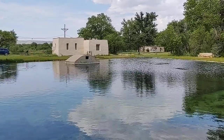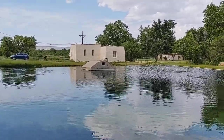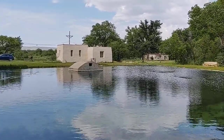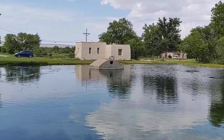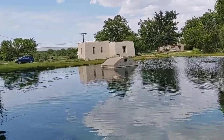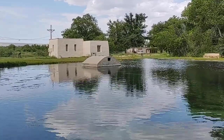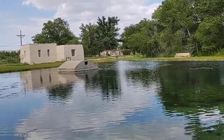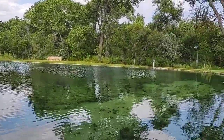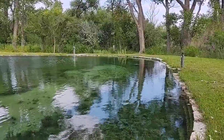This is a natural spring. What I read over there, all of the water that enters Carlsbad Caverns National Park comes from here, percolates through the ground, and enters the cavern system.